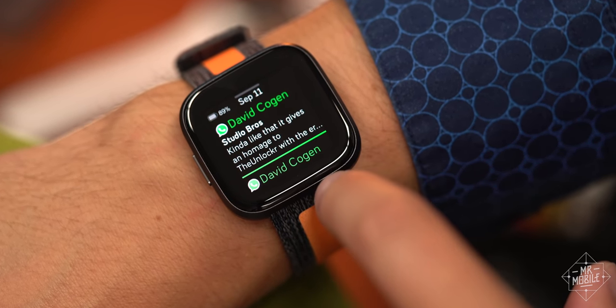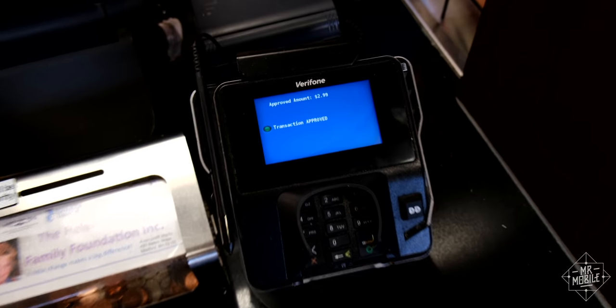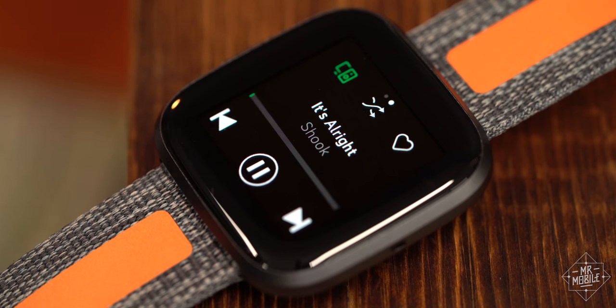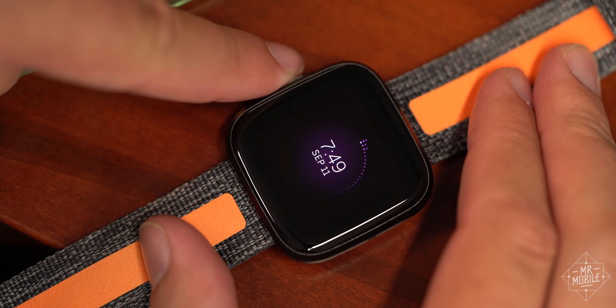That's impressive because the Versa 2 also has more features: NFC for wallet payments, which work well, and Amazon Alexa. Just hold down that side button and use the built-in microphone to set reminders, ask questions, and dictate messages. In other big names, Spotify is here too, alongside Uber, Starbucks, a handful of others, and the Fitbit app store.